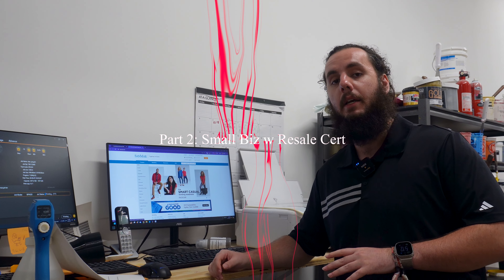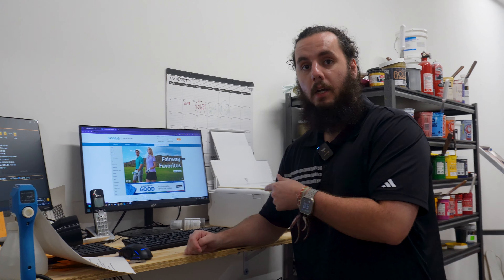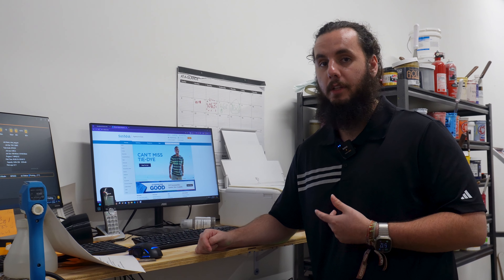Switching gears a little bit. For those of you with a more established small business — making t-shirts for other businesses, schools, whatever — you might be looking for something a little more catered to you. If you do have a resale certificate, you can use someone like Sandmar. I prefer S&S Activewear as my go-to, but they don't have everything I need. For example, Nike t-shirts are exclusive to Sandmar, as well as I think Under Armour and Carhartt. So if you're looking for more branded garments, Sandmar can be a great option.